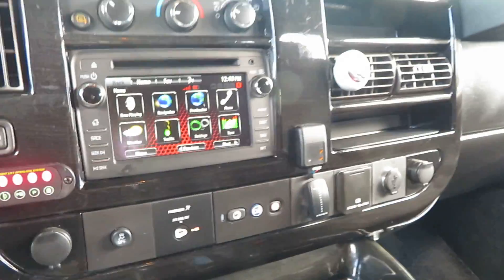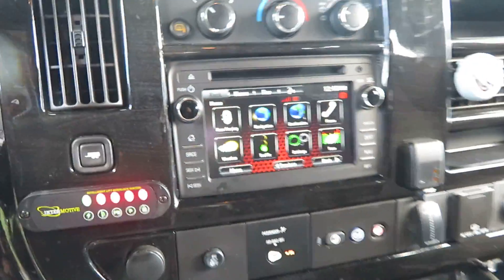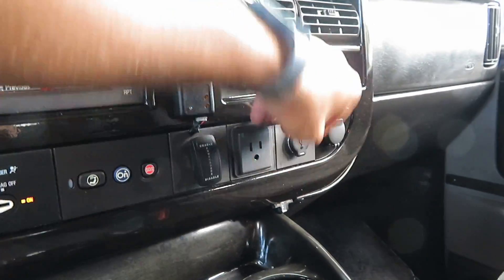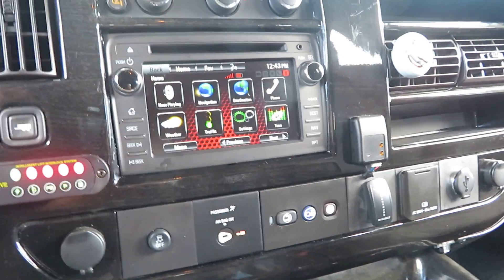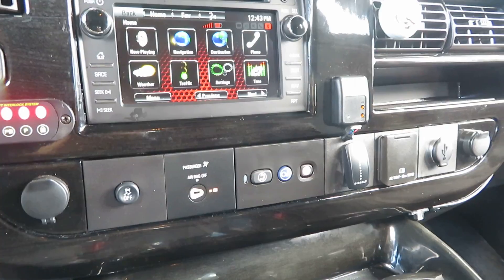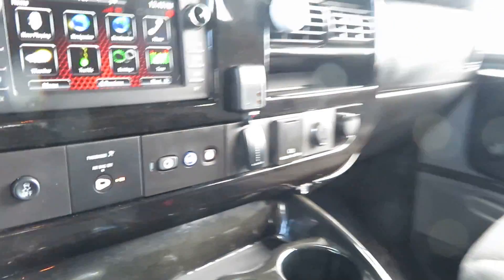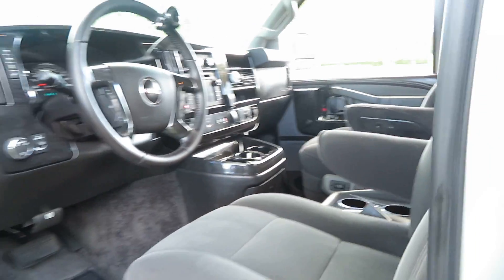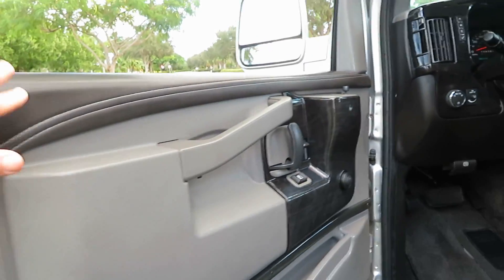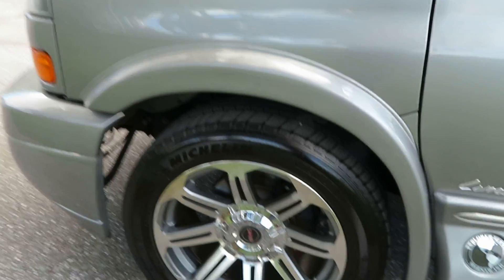It has satellite navigation, backup camera, and electric steps that can be turned on and off. There are power outlets for everything. The previous owner added a separate alarm system with a motion sensor, which can also be turned on and off at any time. It has beautiful leather door panels and two-tone Michelin tires in excellent condition.